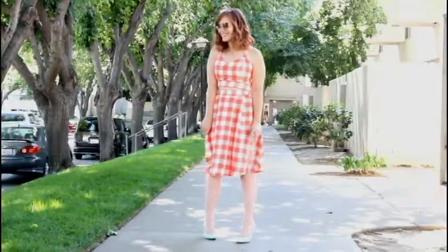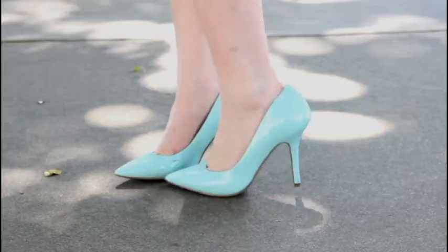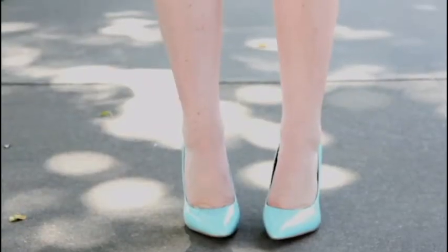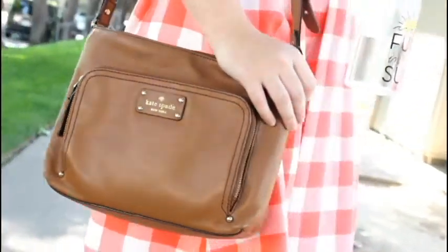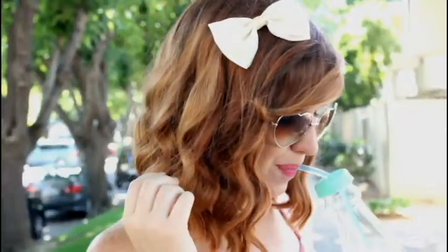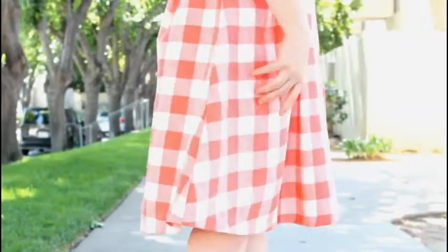I paired it with some mint pumps from Guess. I loved the contrast of the colors and it was just perfect for summer. Of course I had to include my Kate Spade handbag, along with a little bow headband from Forever 21 and some heart sunglasses from Deliaz.